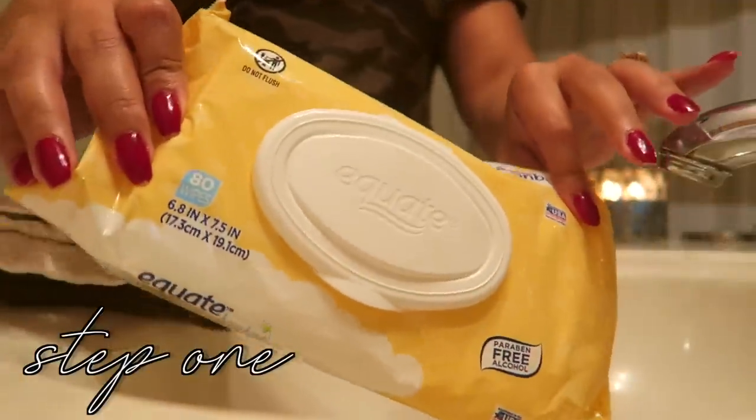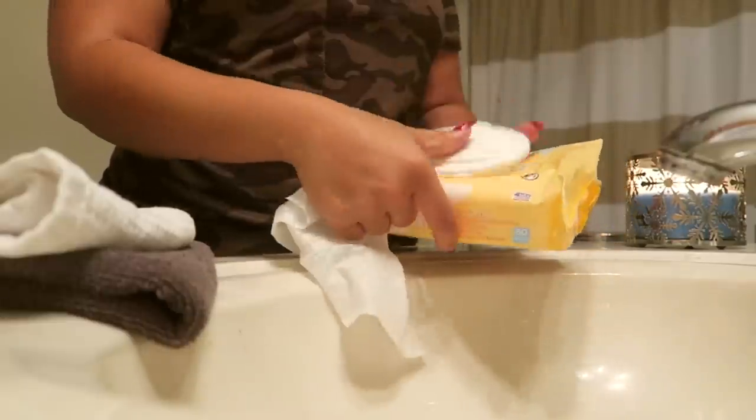Hey y'all, welcome to my channel! My name is Paige and today I'm going to be sharing my nighttime skincare routine for the fall. Jumping right in — on this night in particular I had makeup on.